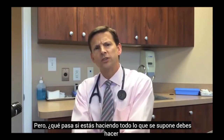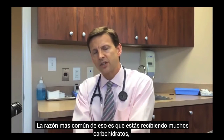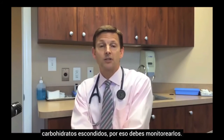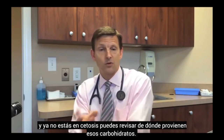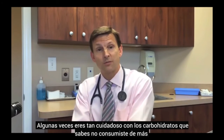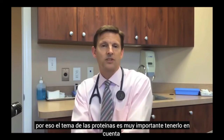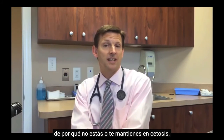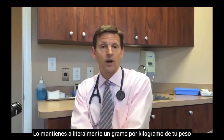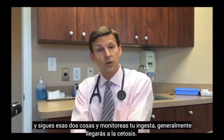What if you're doing everything right and still not going into ketosis? The most common reason is hidden carbs — that's why you need to monitor your carb intake carefully. If you check a urine ketone level and you're not in ketosis, look back and identify where the carbs came from. But if your carbs are in check, then too much protein is the second most common reason you may not be reaching or maintaining ketosis. Keep protein at one gram per kilogram of body weight, track both factors, and generally you will get into ketosis.